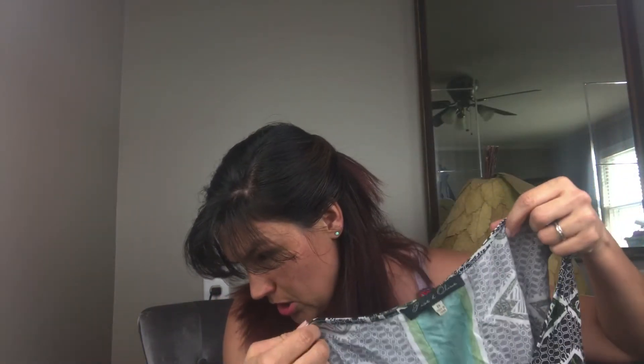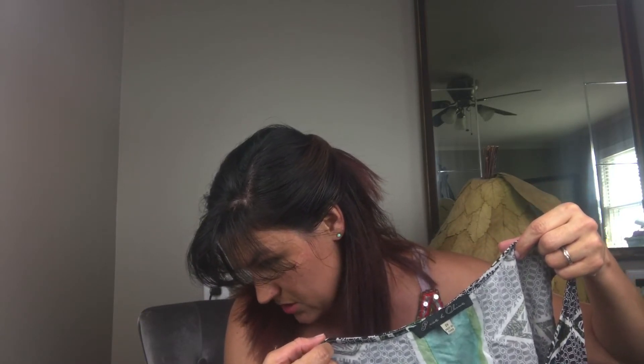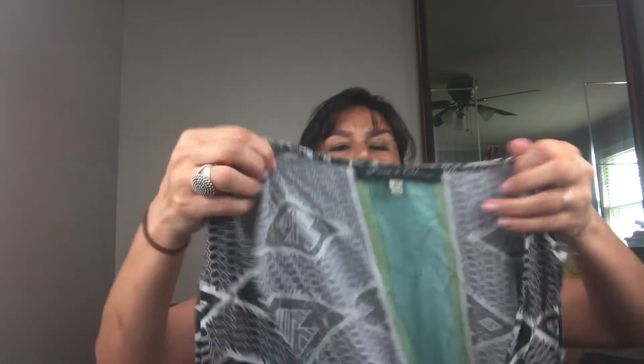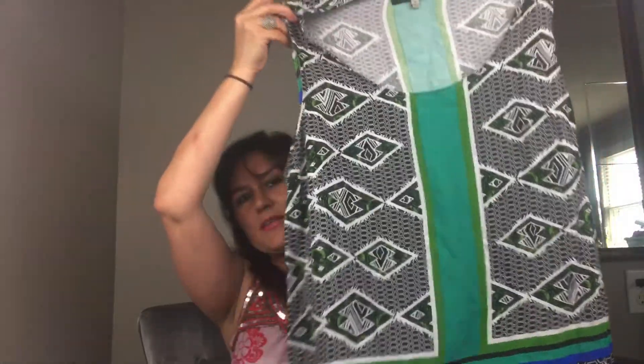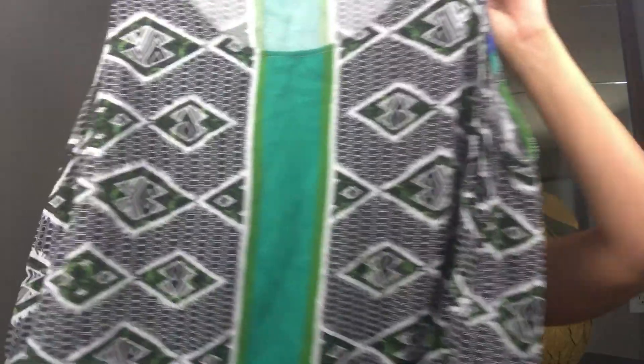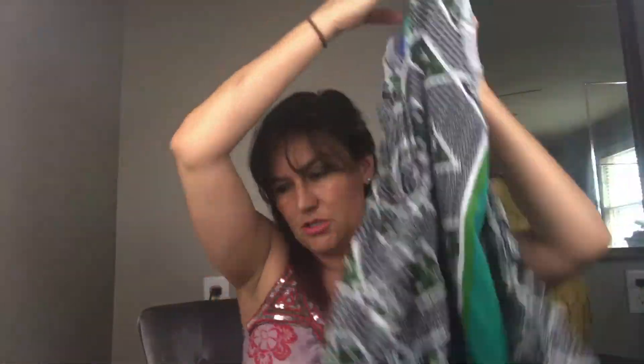Next I have a Rose and Olive blouse — a cabby top, sleeveless, color block, geometric, casual plus size 2X. Anything in plus sizes sells well for me. I put color block and geometric in the listing. This tunic top sold for $12.49.